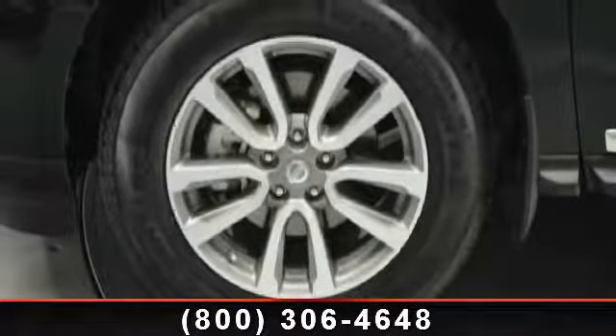This vehicle shows low mileage and offers a smooth ride. Let us put you in the driver's seat today. Call or click to schedule a test drive.